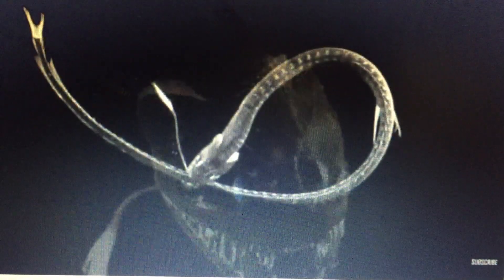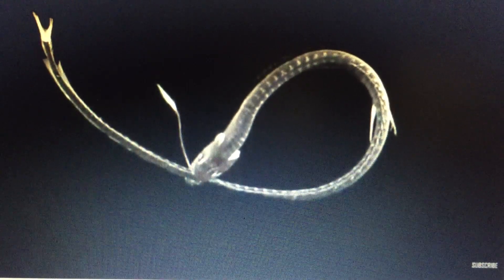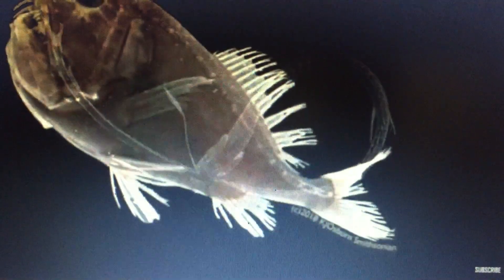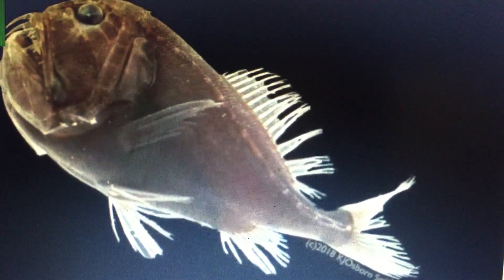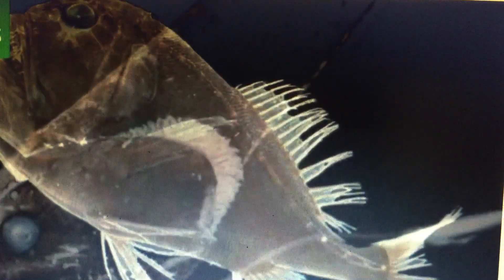In the deep, open ocean, there is nowhere to hide and a lot of hungry predators, said zoologist Karen Osborne of the Smithsonian Institution's National Museum of Natural History in Washington, a co-author of the research published in the journal Current Biology. An animal's only option is to blend in with the background.